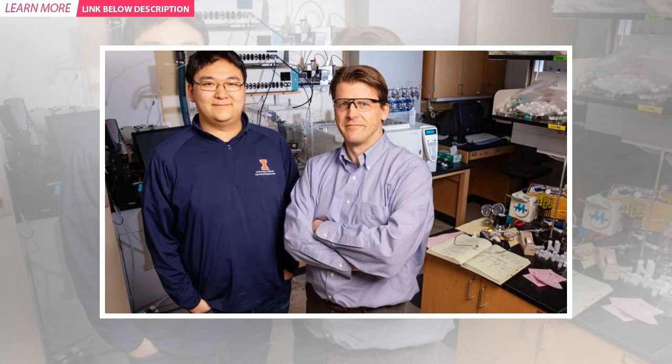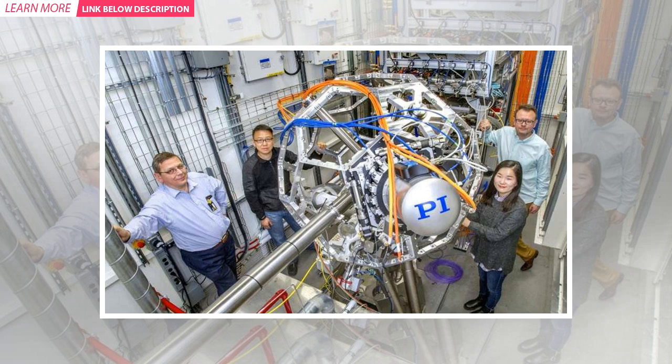The International Institute for Carbon Neutral Energy Research, the Japanese Ministry of Education, Culture, Sports, Science and Technology, Dow Chemical Company, and the Alleah Graduate Fellowship supported this research.